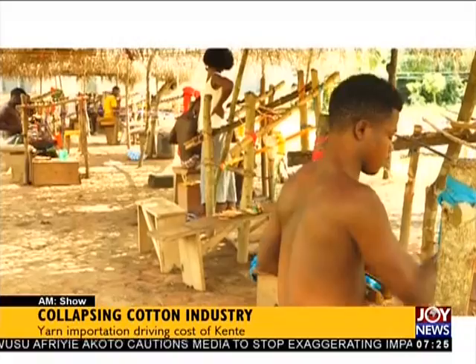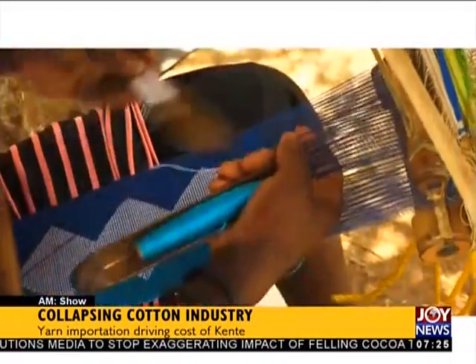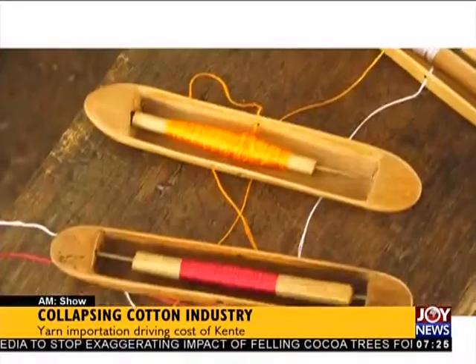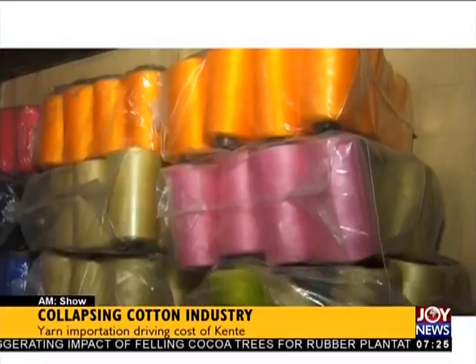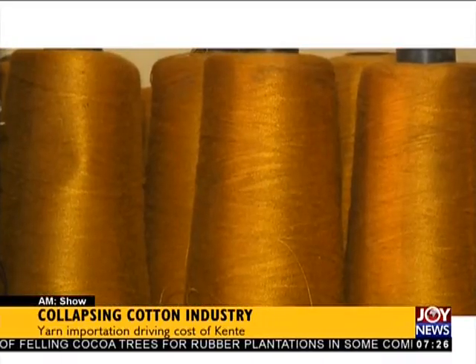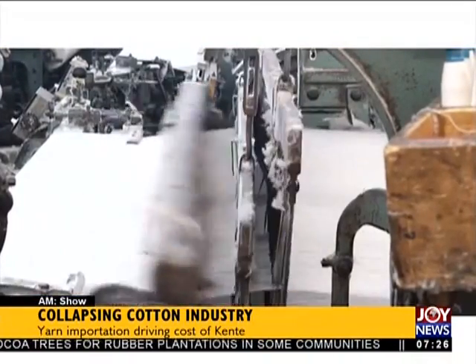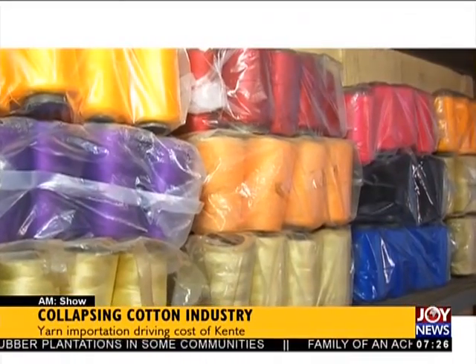The weavers say they make 1,200 Ghana cedis a month after weaving four kente cloths. Two hundred Ghana cedis worth of cotton thread makes one kente cloth. Unfortunately, the cotton thread — the raw material used for weaving — is not procured in Ghana. Ghana's cotton industry is dead, so the country's proud, rich kente is surviving on the import of raw materials from other countries.